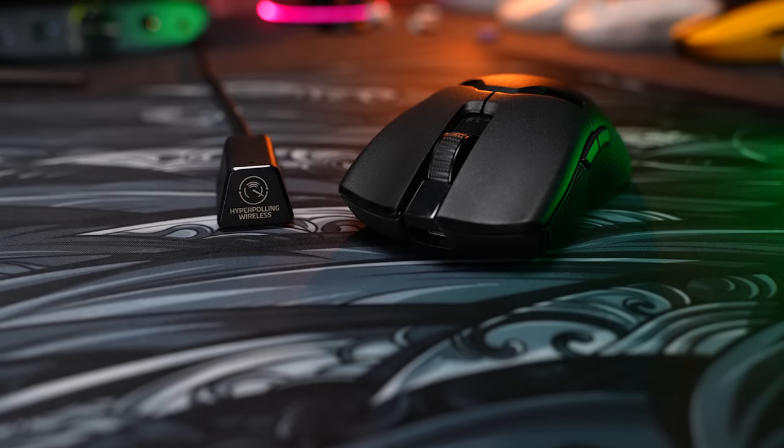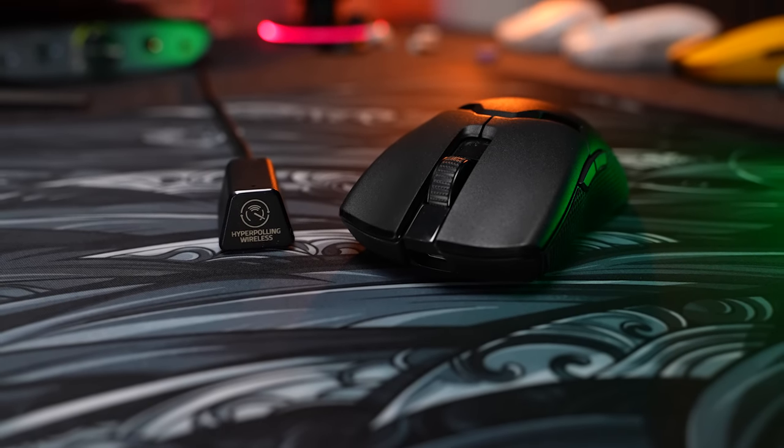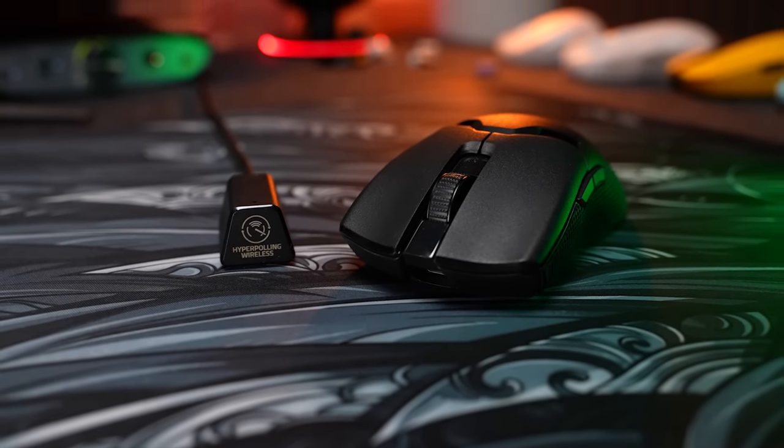It also comes at a massive hit to battery life. Nonetheless, when I do use this mouse I play on the 4K just because I like the way it feels on my high refresh panel.